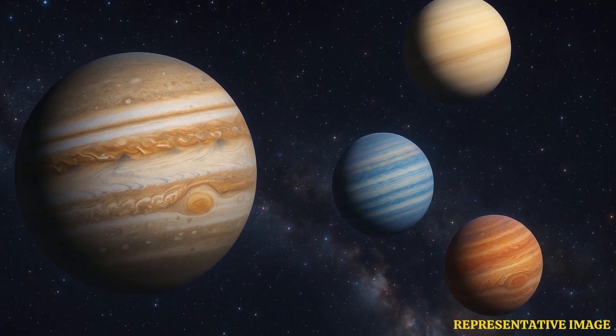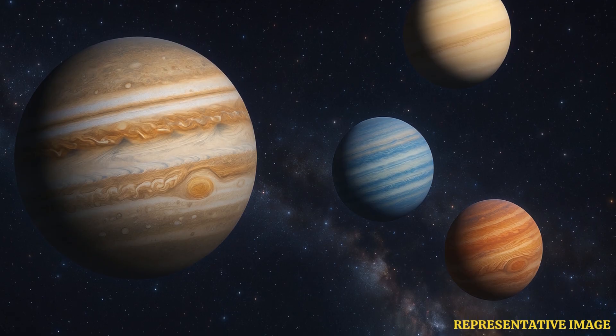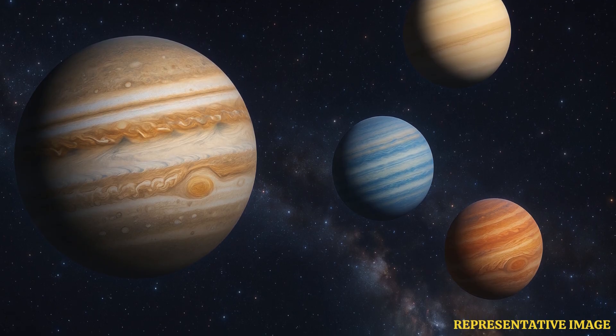What ties all these discoveries together is the impact on planetary science itself. Juno's findings force scientists to rethink long-standing models of gas giants, reshaping our understanding of how planets form, not just in our solar system, but around distant stars as well.